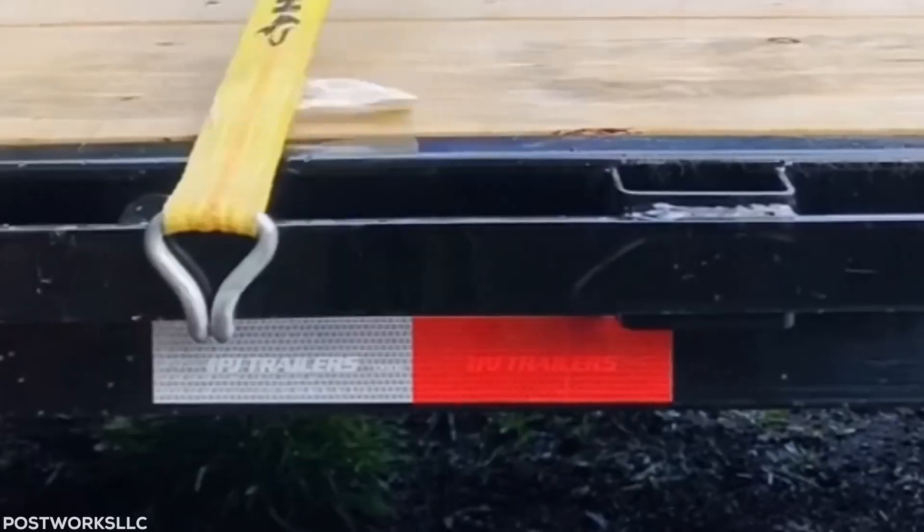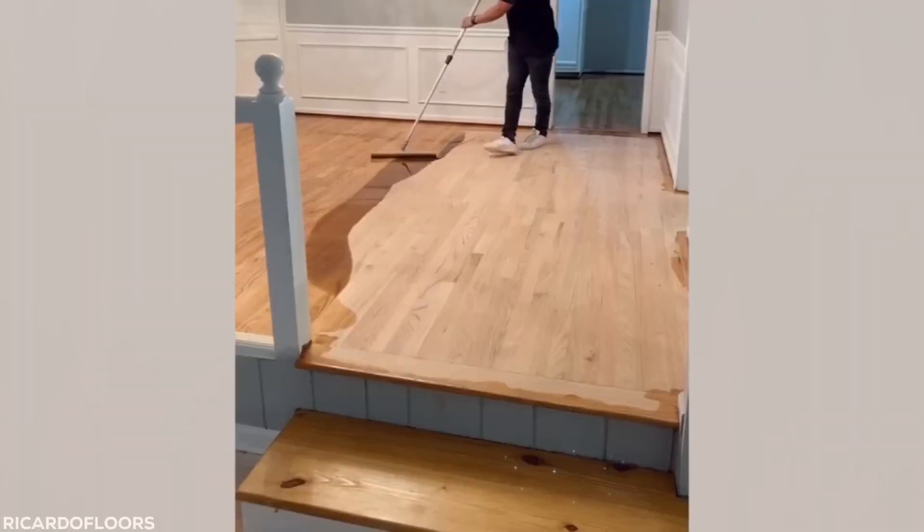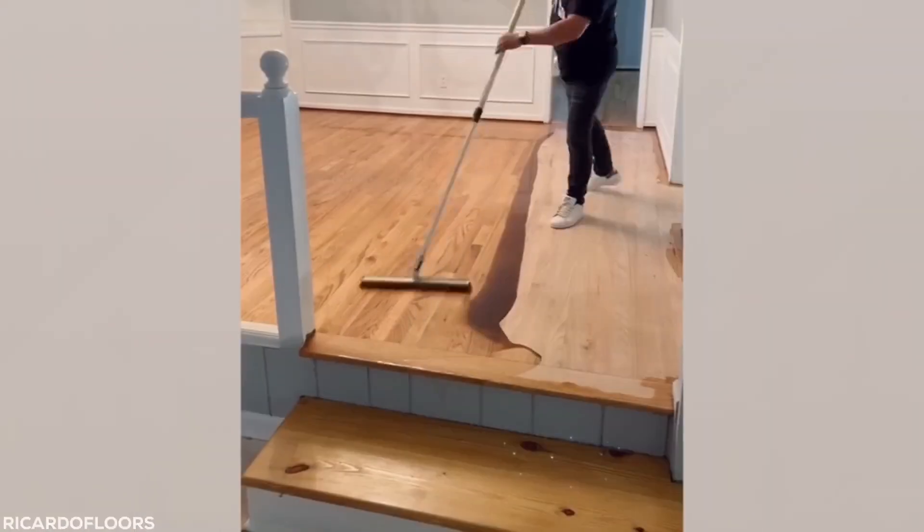With enough practice, you can channel your inner scorpion and hit behind-the-back hook shots like this tricky trucker. Floor staining level? Pro! Check out that bottom step — not a drop spilled.